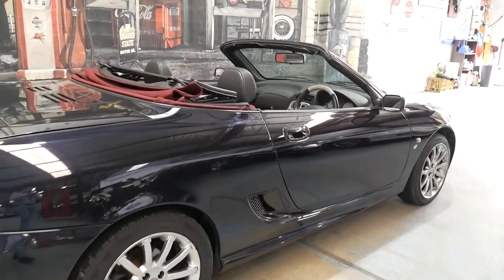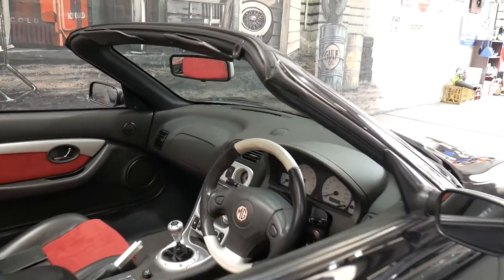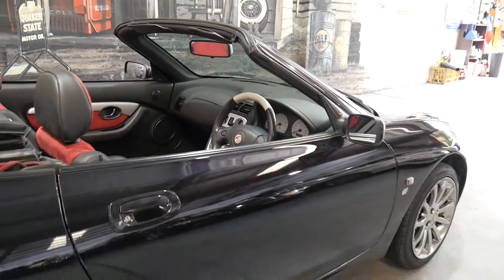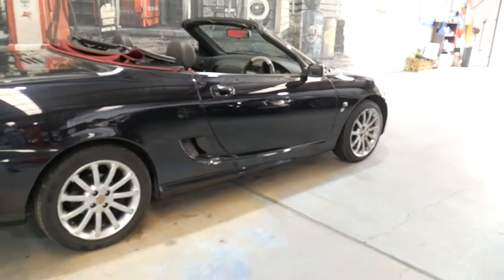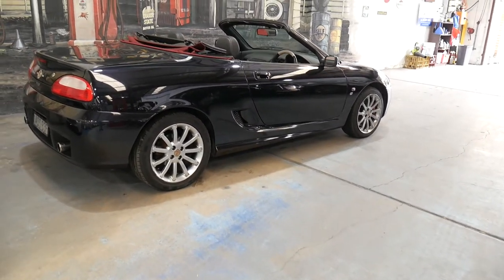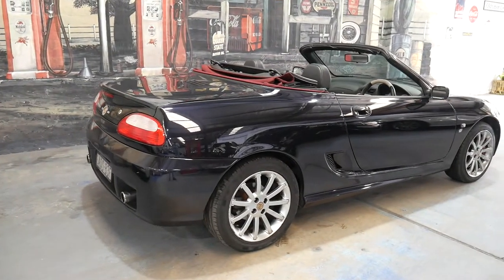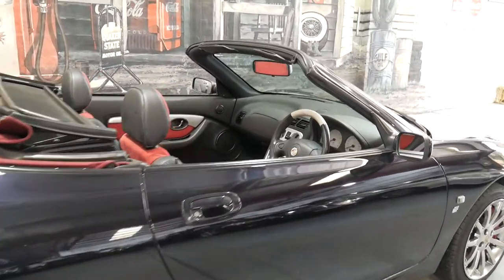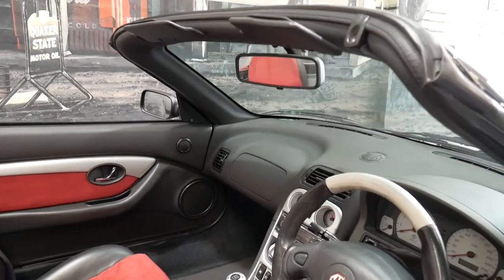I'd say soon to be a collector car, if not already. We are located just 15 to 20 minutes from Sydney Airport. For your convenience, if you're interstate and you've been looking for a special car like this one, you can leave a deposit subject to your inspection of the car. If you're not satisfied, you get a refund, but it happens very rarely with our cars. But it just gives you that extra peace of mind. Thank you so much for watching.